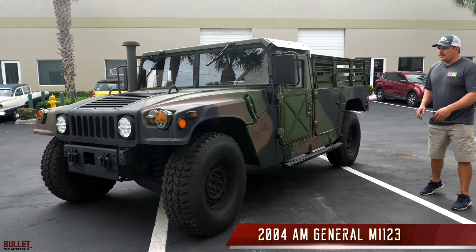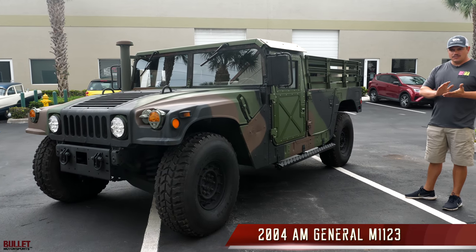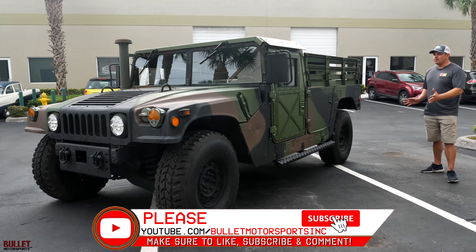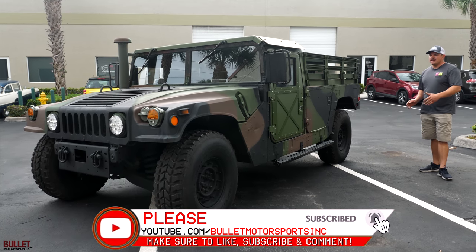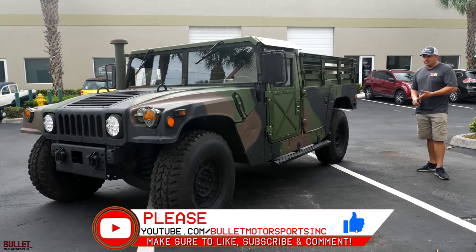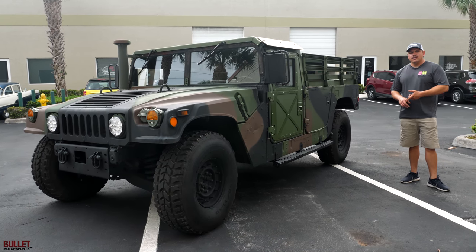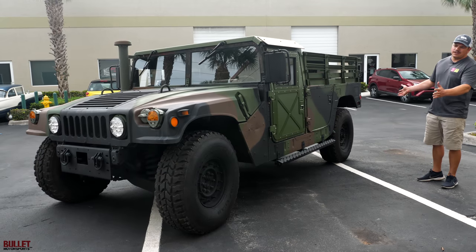Right next to me we have a 2004 M1123. We sold this to a gentleman named Ted, a close friend of ours. He wanted to upgrade to a Stewart-Stevenson for parades, so he purchased it back. It has 833 miles on it. I've noticed a lot of comments in our YouTube section asking where the Humvee videos are, so here you go. It's about to happen again.